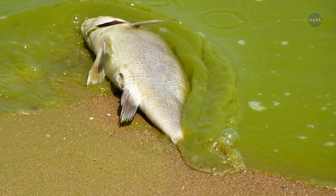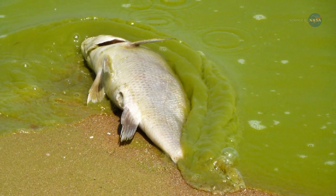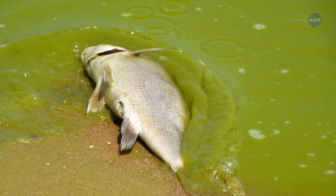That's good. But certain varieties, such as some cyanobacteria, produce toxins that can harm humans, fish, and other animals.